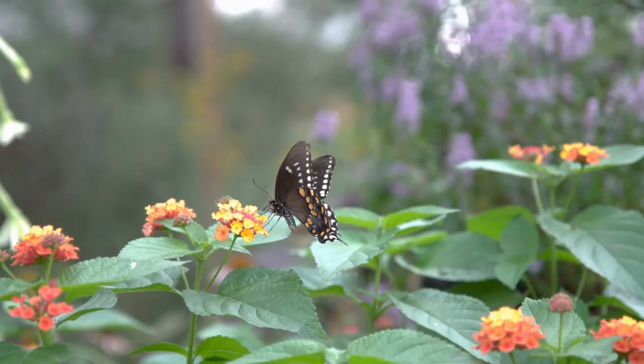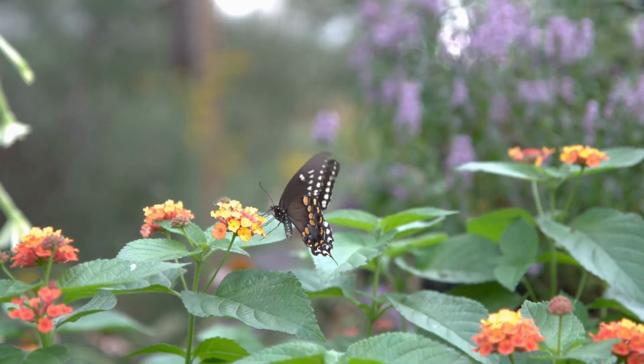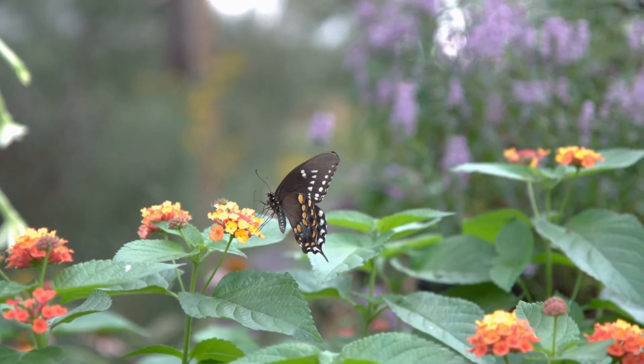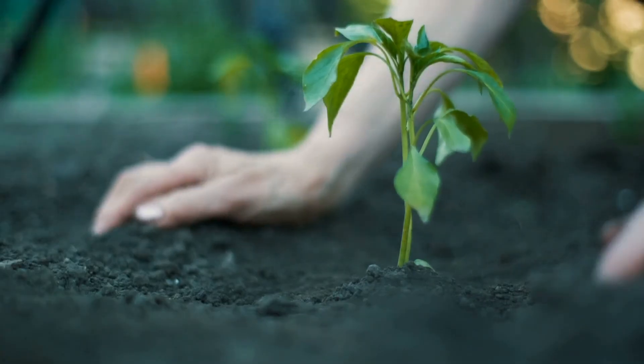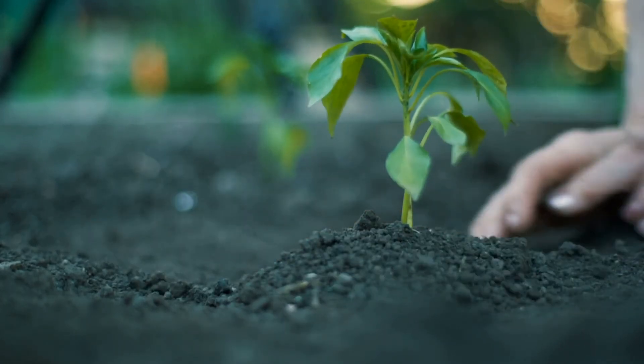Bamboo decreases the temperature of surrounding environments and purifies air. During drier seasons, it self-mulches to provide the soil with enriching nutrients that boost its growth. In its natural habitat, it has antibacterial and antifungal properties, but loses these properties once harvested.